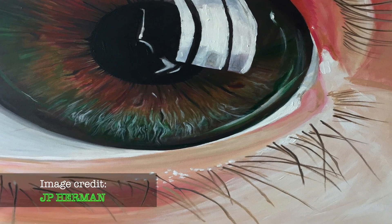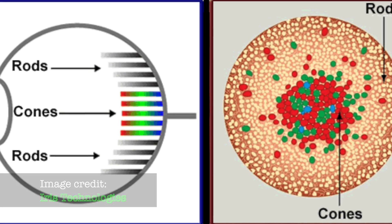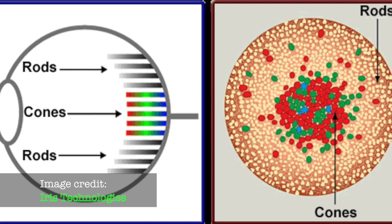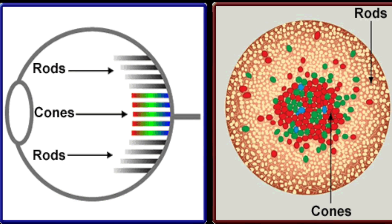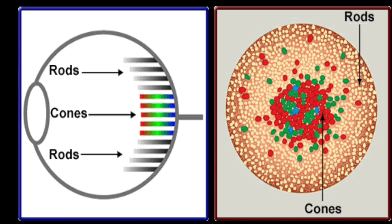This is because our eyes use rods and cones to see. The cones sense color, while the rods are far more efficient photoreceptors, which are not sensitive to color. In the dark, our eyes require the light sensitivity of the rods to see, and therefore color vision is diminished.